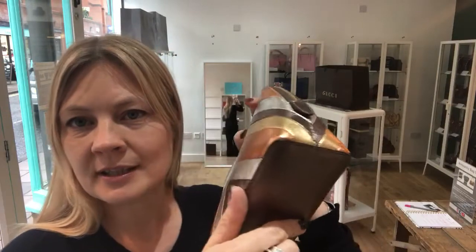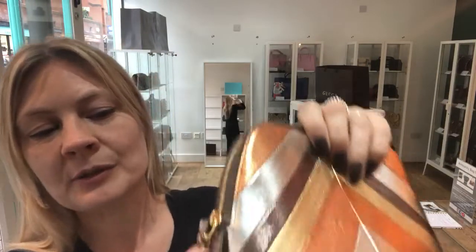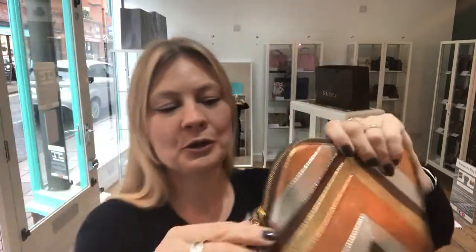You can see from those corners there's just nothing at all. On the zip pull it's also got a little Mulberry tab which is so cute.